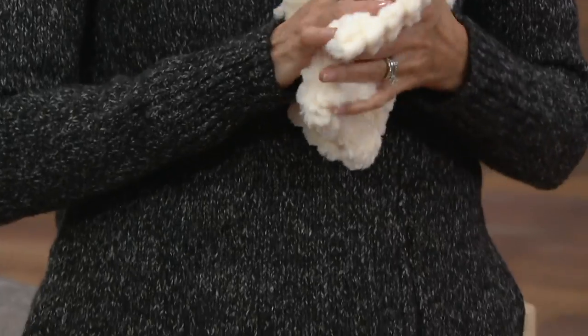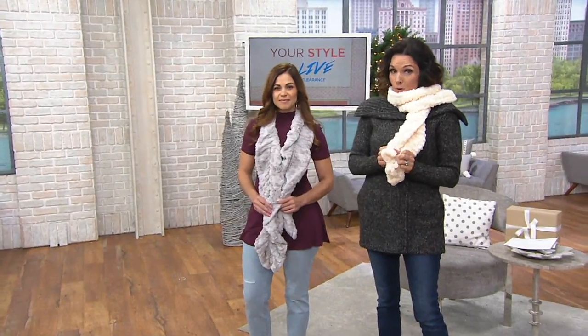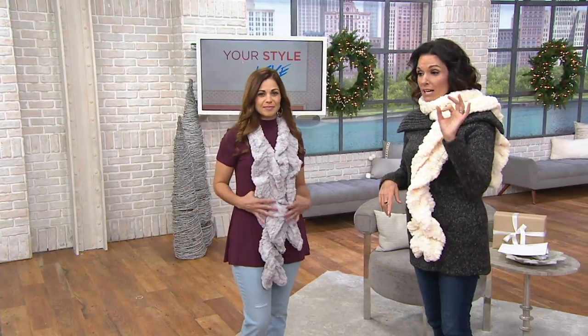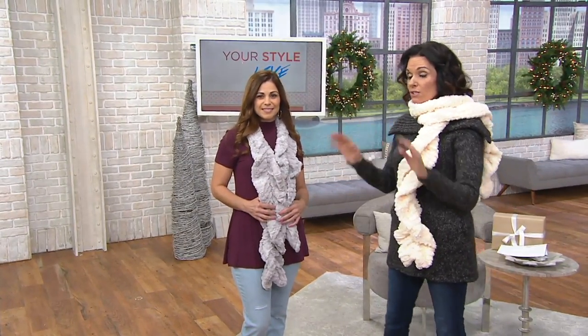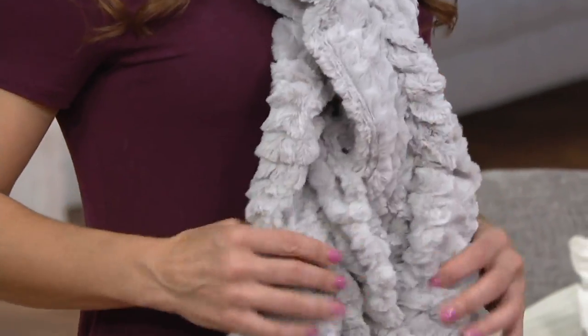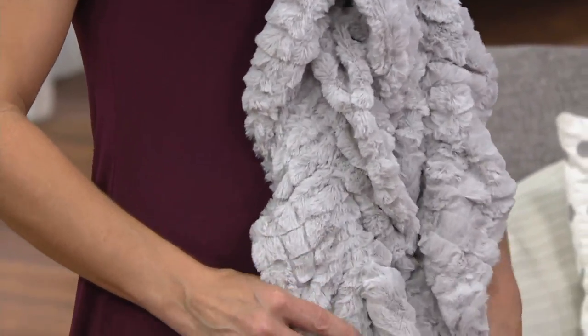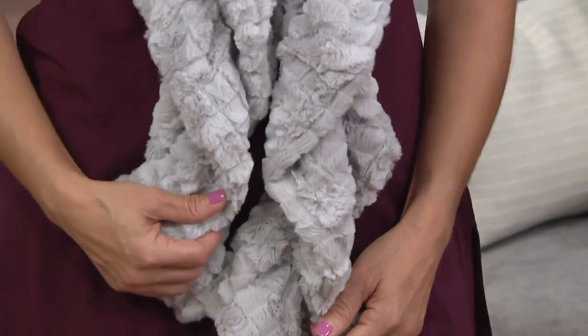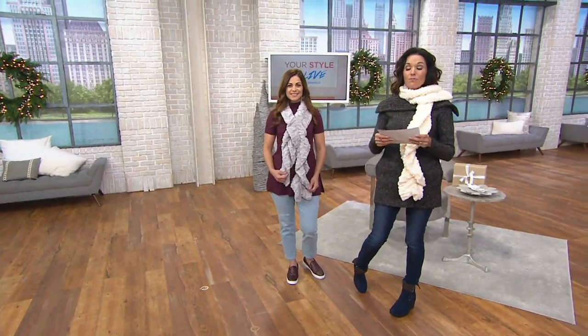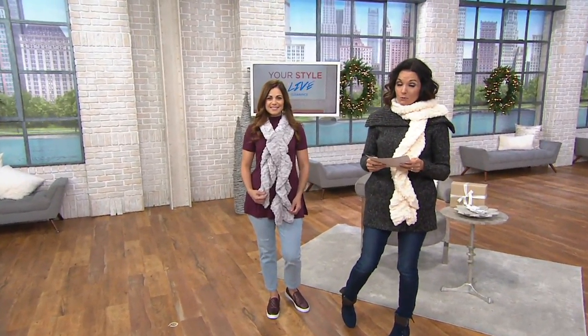Enter the Collection 18 textured faux fur boa scarf for $12.50 that you can pay for over the next six months — $2.08. Only 300 are left in each color, and there is no reorder on this. Care note: it says dry clean only, so I would do that, or maybe hand washing. The item number is 227-325, and it's 55% off the regular QVC price.